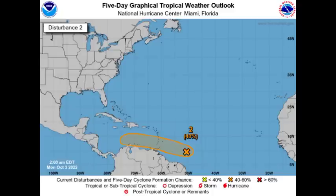Invest 91L is given a 40% chance to develop. It is a recently identified disturbance, so the chance isn't immediately very high, but if conditions are conducive and the system shows signs of organization, the chance will increase. Then we have that other tropical wave a bit to the southwest of the Cabo Verde Islands, given a high 70% chance to develop into a tropical cyclone during the next five days. However, conditions will start to get a bit unfavorable later this week, so it has limited time to get itself together.